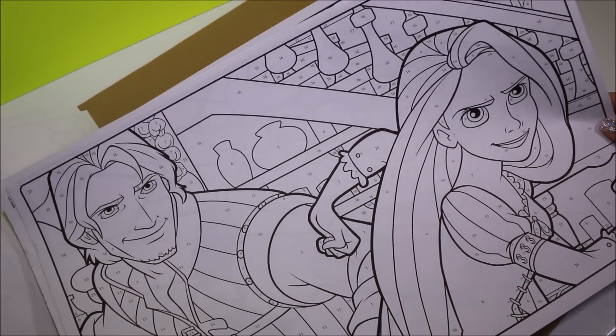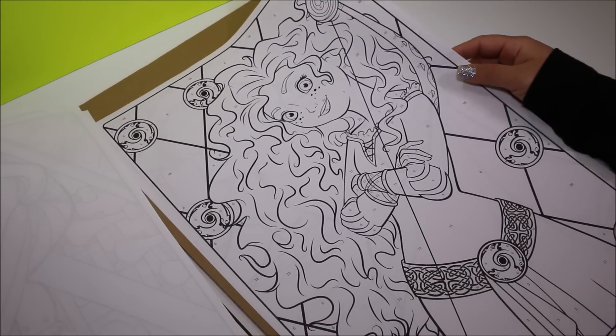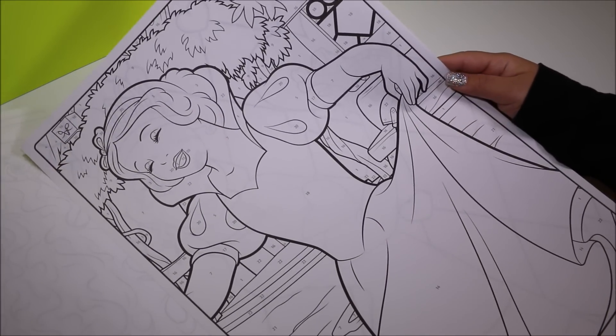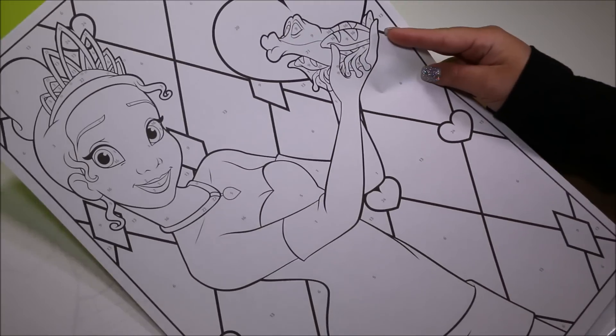I know who this is! Do you guys know? I have a hint — she has long, red hair! Another one of my favorites! The beautiful Snow White! It looks like she's singing to her animal friends here! Tiana! I love this picture of her! And that's all 18 pages!